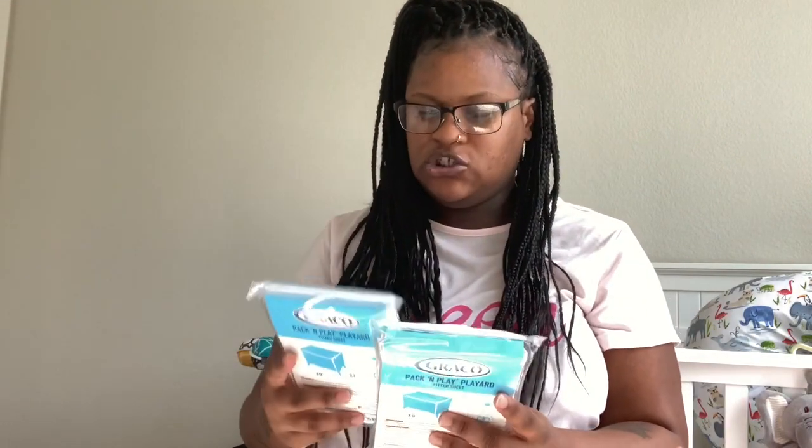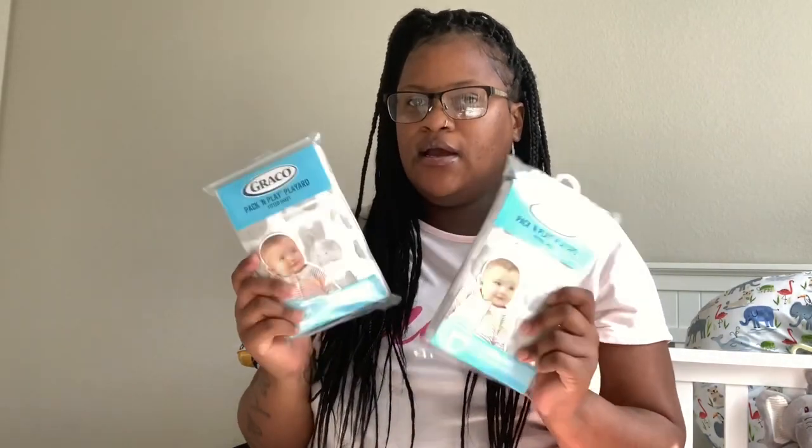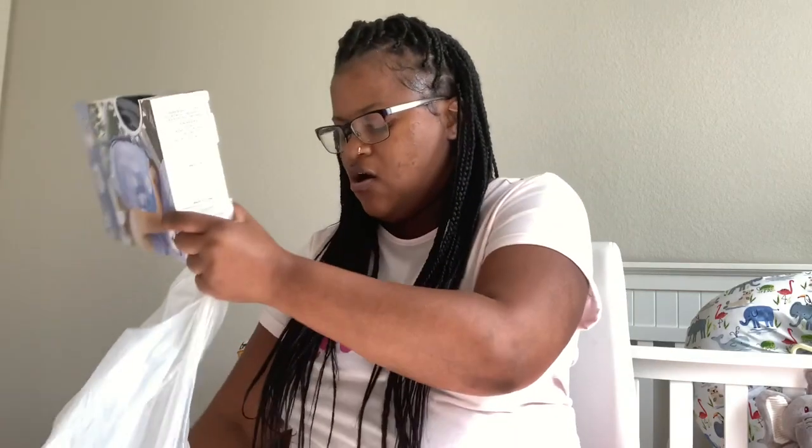These are some sheets. If you watched the previous video you know we got the mini cribs because the room is not that big and we thought regular size cribs were going to be too big, but now that they're in there they actually could have fit — it's okay though because we still have a lot of room. I have to get the pack-and-play crib sheets to fit on the portable crib mattresses, so I got two of these — the gray and white elephants — and these were $4.99 each.